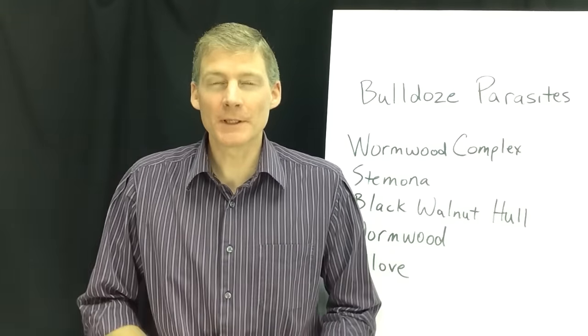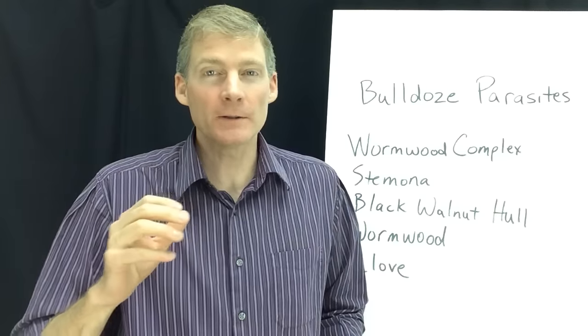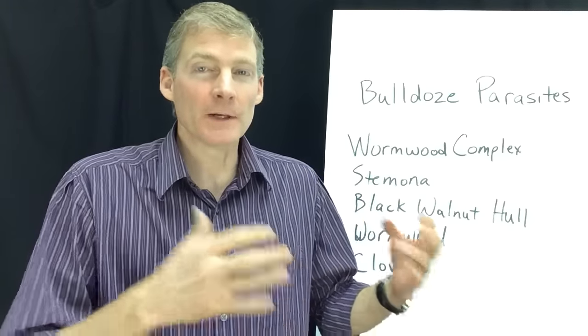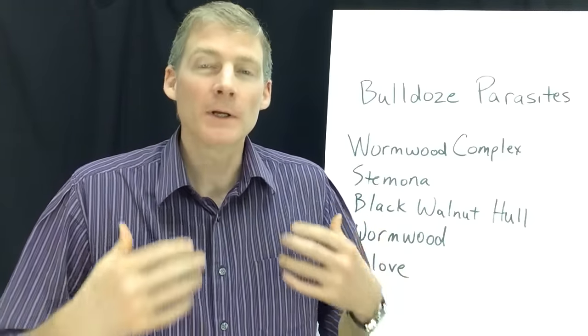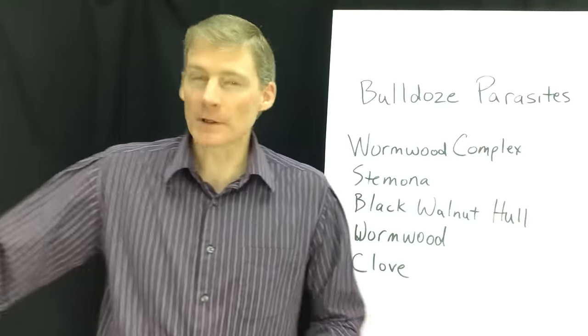Hi, this is Dr. Darren Schmidt at the Nutritional Healing Center of Ann Arbor. This video is about solutions for parasites. If you want to find out about how to find them, what they entail, what they look like, what they do, symptoms, where to get them — those are other videos that I have. This is all about solutions.